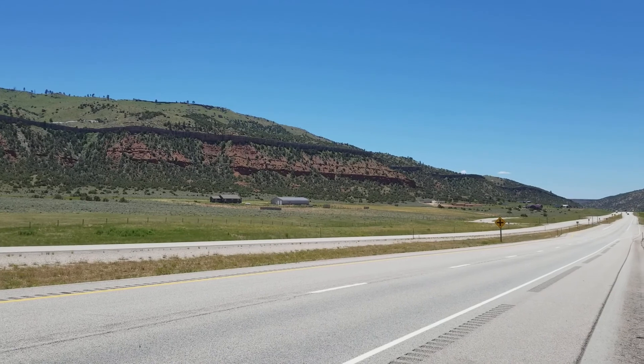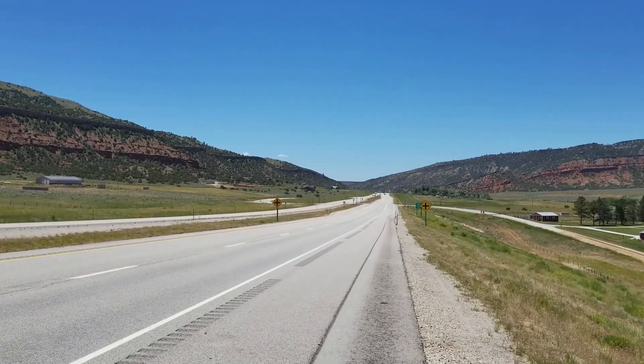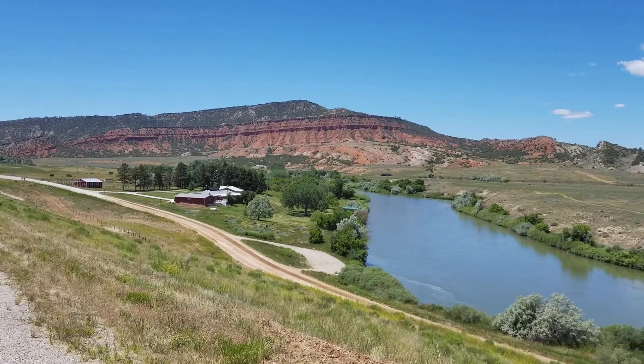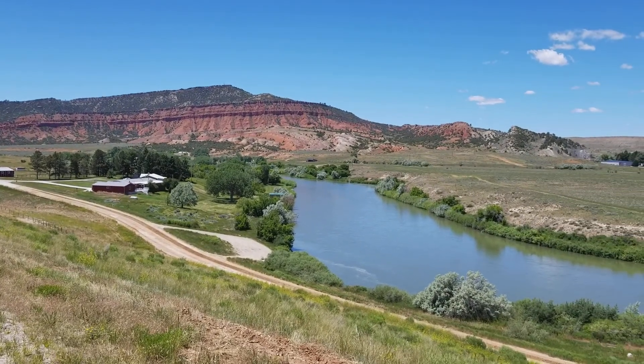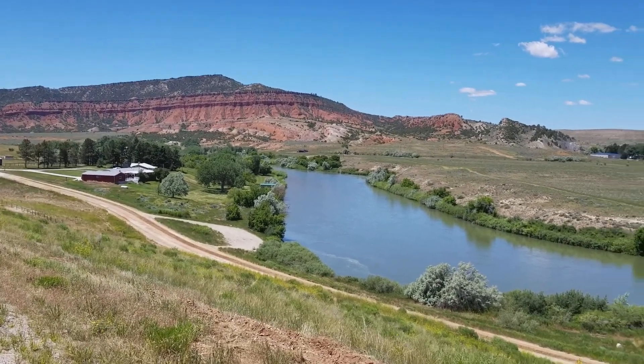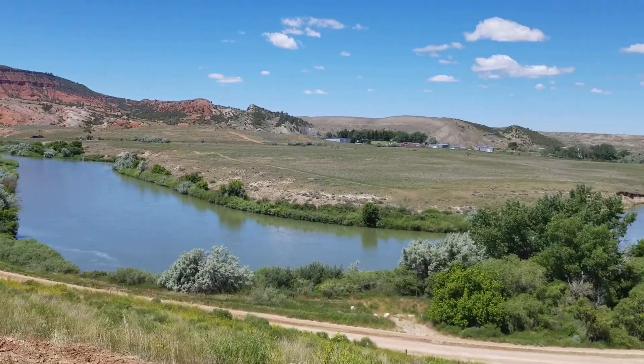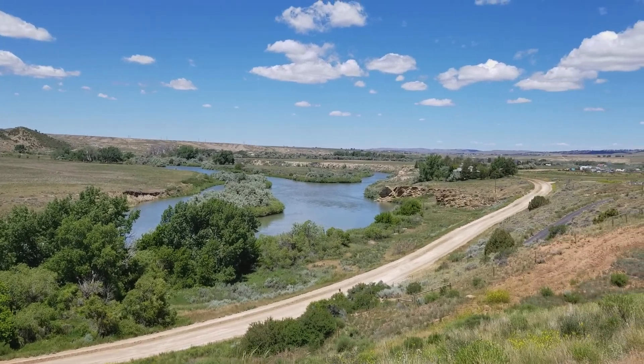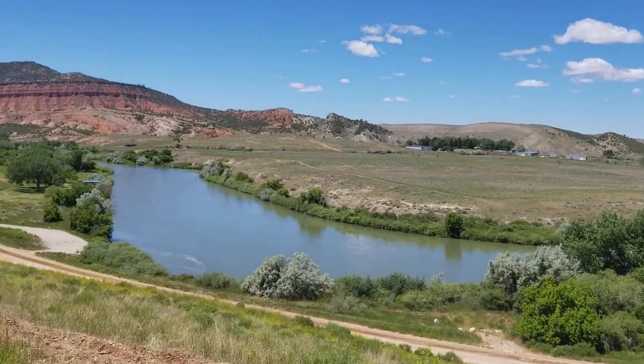We also bought about ten rolls of half dollars — I'm hoping we're gonna find some good stuff. I haven't even opened them yet, but I figure once we get to Vegas it'll be something to do in the evening — look through them and try to find some old wheat pennies and Indian Head cents. Man, I just love this.